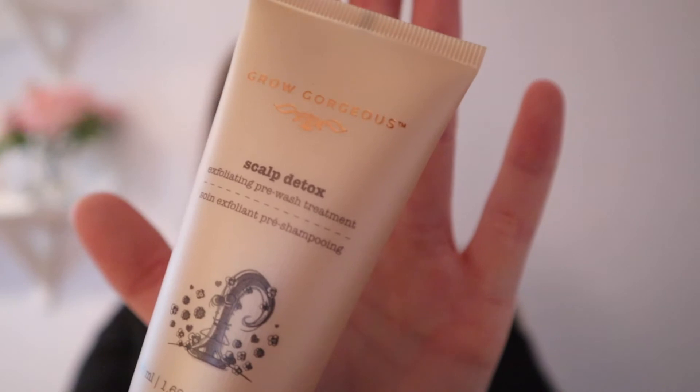The third item is Grow Gorgeous Scalp Deep — a scalp detox. It comes in a 50ml bottle and it's an exfoliating pre-wash treatment that retails for £10, which I think is quite good for a hair product. It purifies the hair and scalp by removing product build-up and grime with castor oil beads and pomegranate fruit enzymes. It can be used one to two times a week. Let me do a smell test because every hair product smells gorgeous — and that smells incredible!